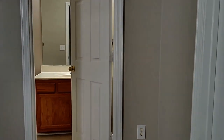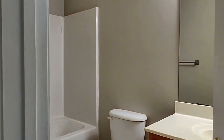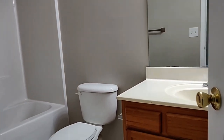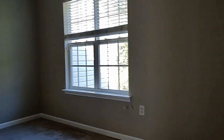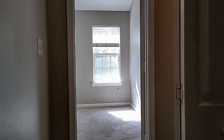And this is a shower tub combination as well. Don't miss seeing this rent-ready home. We look forward to hearing from you soon.